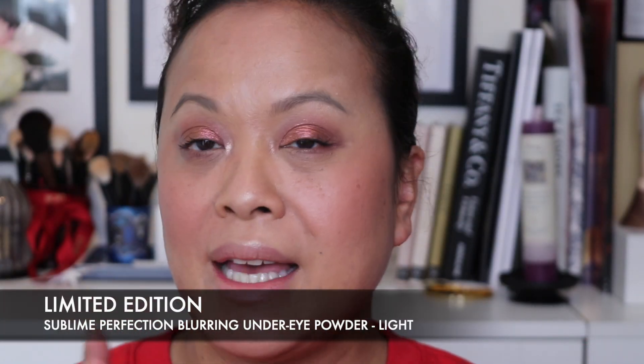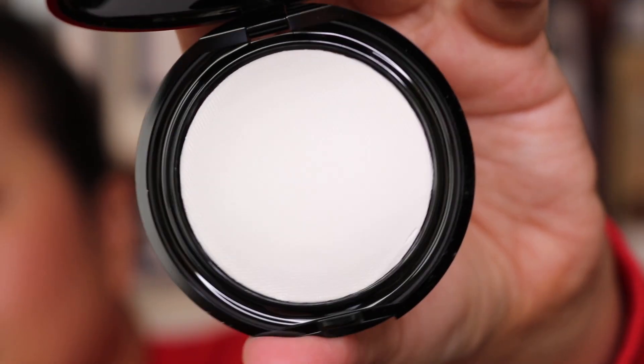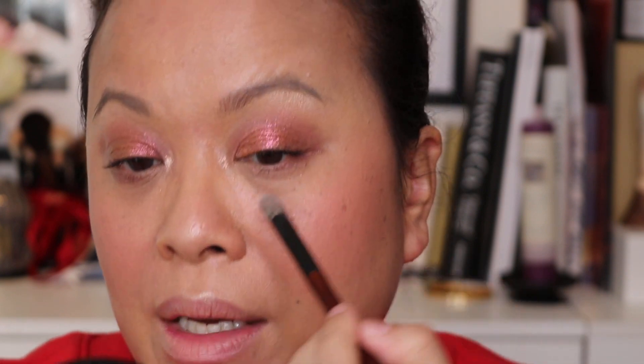I've just gone off camera, added some brow and some mascara, and I'm going to show you the packaging for the Under Eye Power Blurring Powder in Light. What's different about this compared to her other packaging is the Pat McGrath Labs name is written in red. I'm going to take my brush, pat it into the powder, and just put some under my eye.